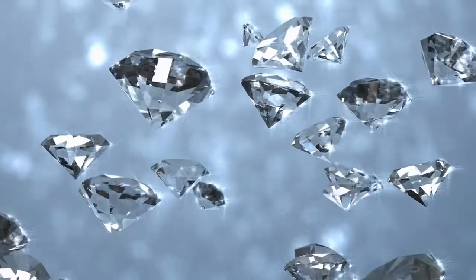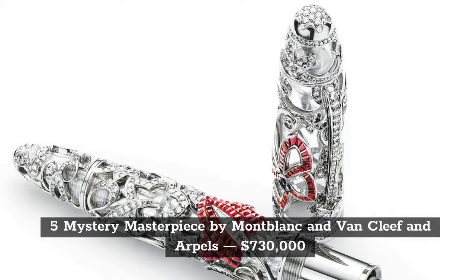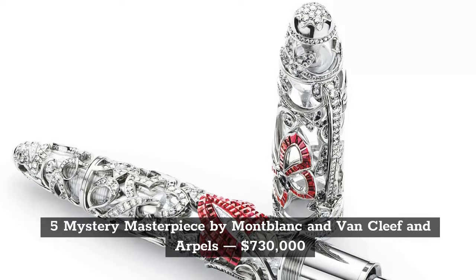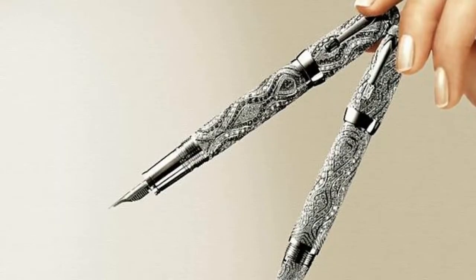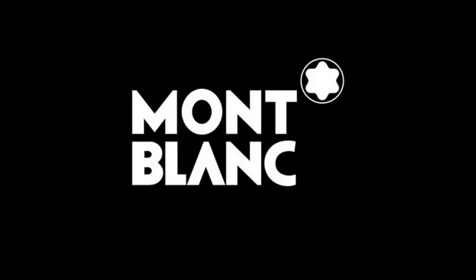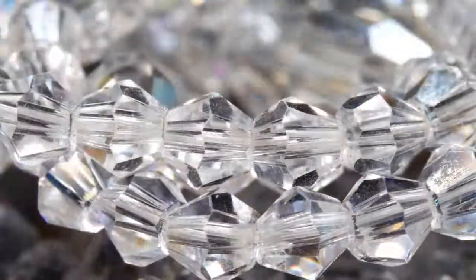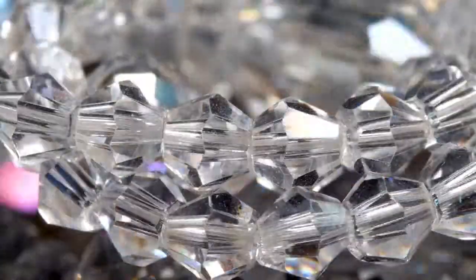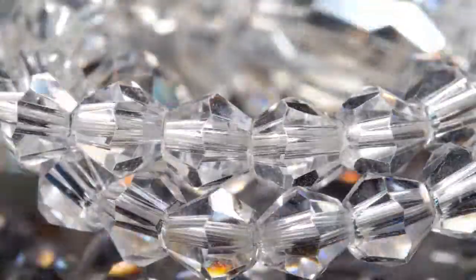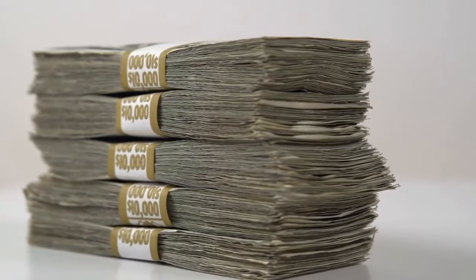The Mystery Masterpiece by Mont Blanc and Van Cleef and Arpels is the 5th most expensive luxury pen on the list, priced at $730,000. This pen was released as a limited edition. If you purchase this pen, it will come in three editions, and each of the pens has either emeralds, sapphires, or rubies on them.